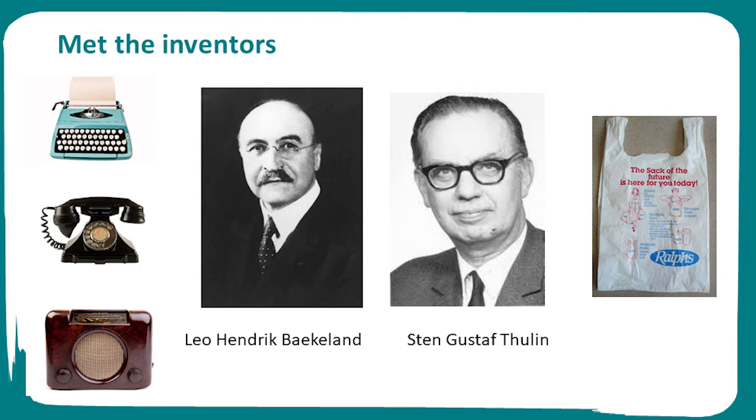Sten was responsible for the creation of the plastic bag in 1959. He was concerned about the amount of trees being cut down to make paper bags. He invented plastic bags as a product to help the environment. His vision was of a reusable bag, not a single-use item as we use it today.